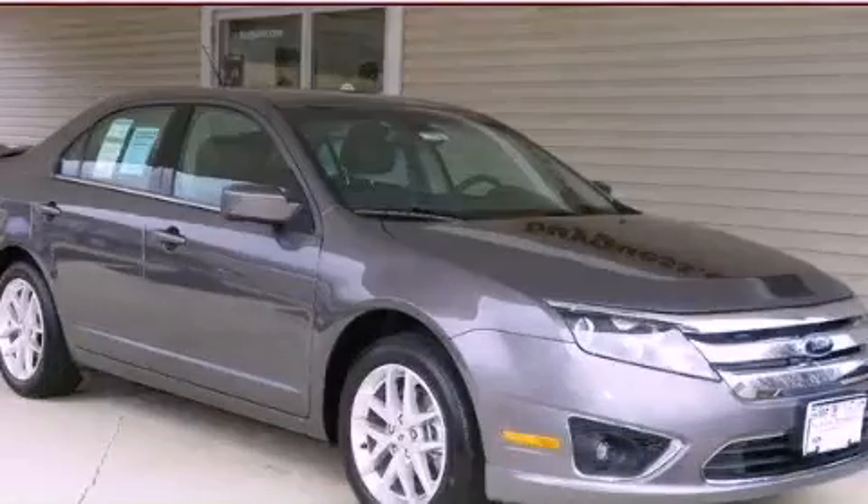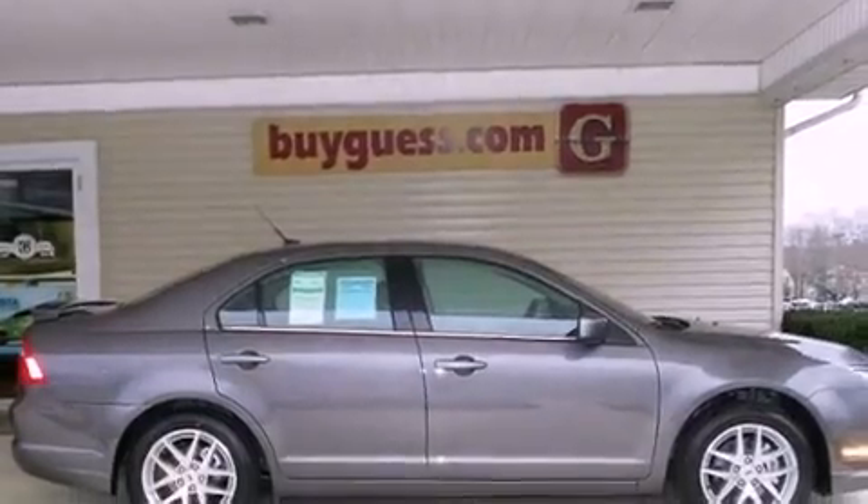This is a brand new 2012 Ford Fusion. All of the following features are included.